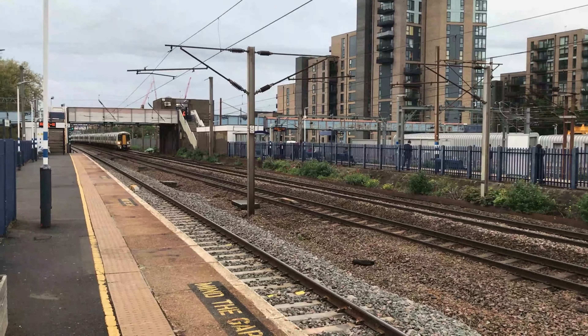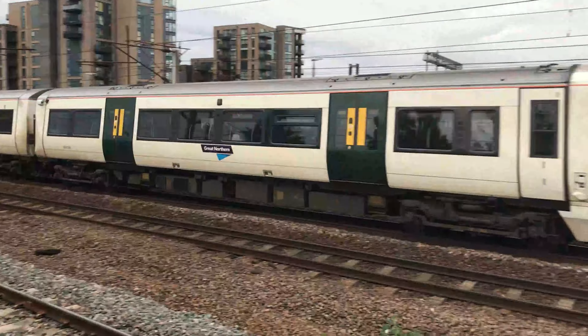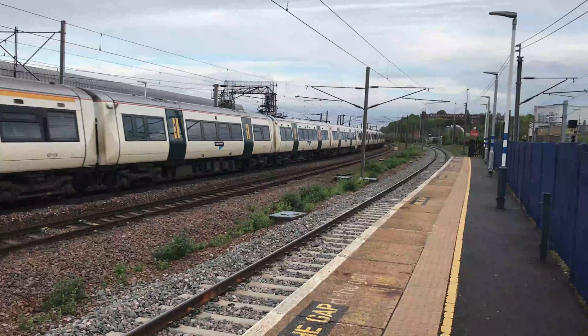Flying around the corners, 11 minutes late for Great Northern is 387-125 and 387-124, working 1T51 the Kings Lynn flyer from Kings Lynn through to London Kings Cross.